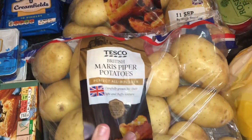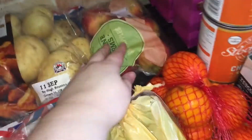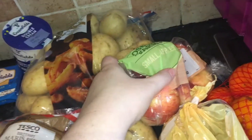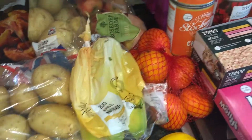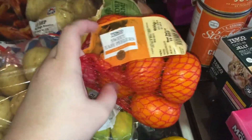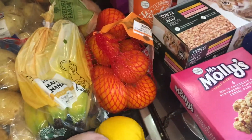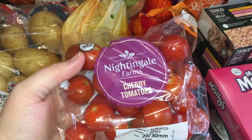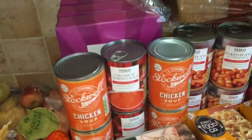Two packets of Maris Piper potatoes, I think they are 2.5 kilograms — we've got two of those. A packet of six apples, some bananas which again don't look really ripe — I have to put them in a brown paper bag, they've been coming like that from Tesco recently. And we've got some sweet easy peelers and a lemon.